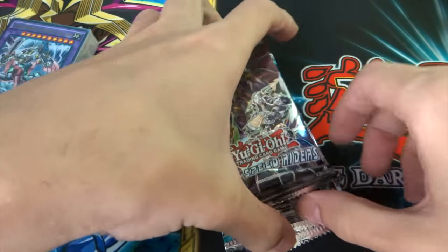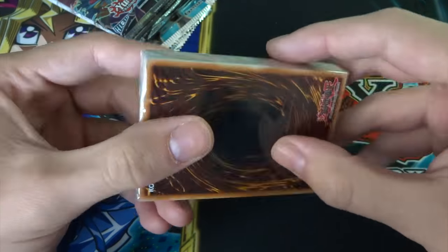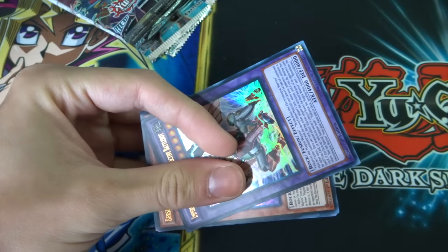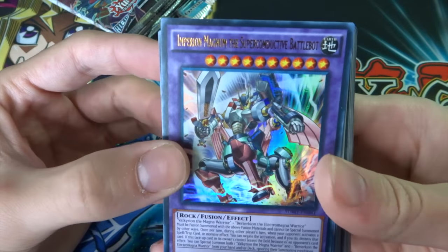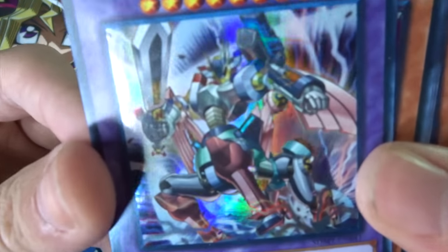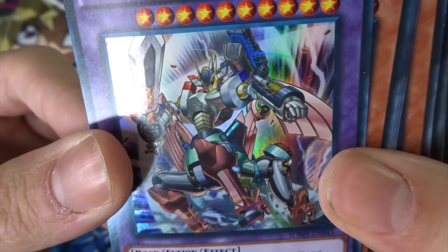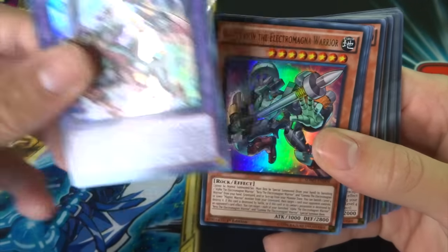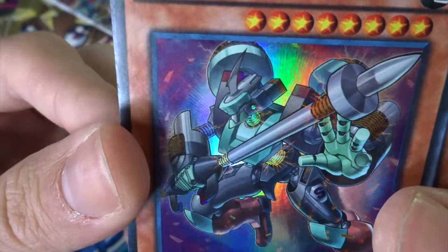Let's open the deck first — straight into it. It always takes ages to get into those things. We've got an Empyrean Magnum, the Superconductive Battlebor, which looks awesome. They're working on improving the Union monsters. This is a Yugi one — I've got Berserkion the Electromagnet Warrior, which looks awesome.